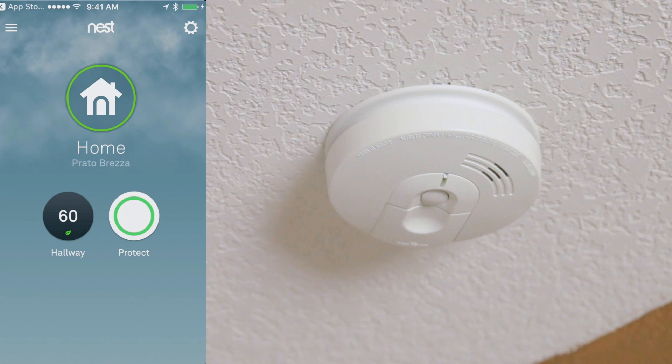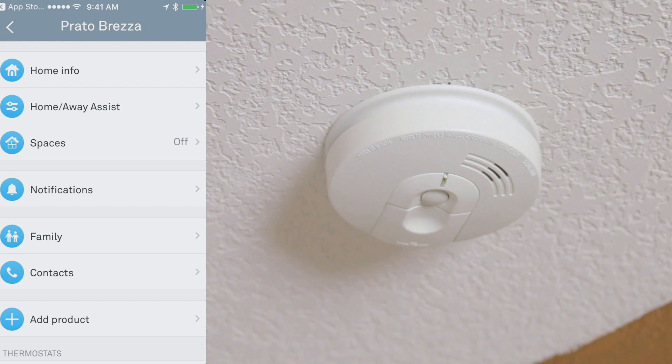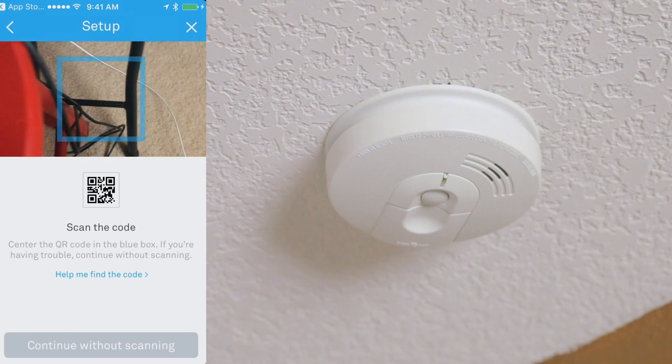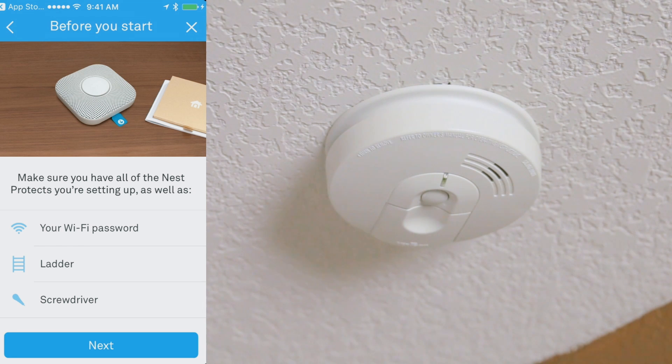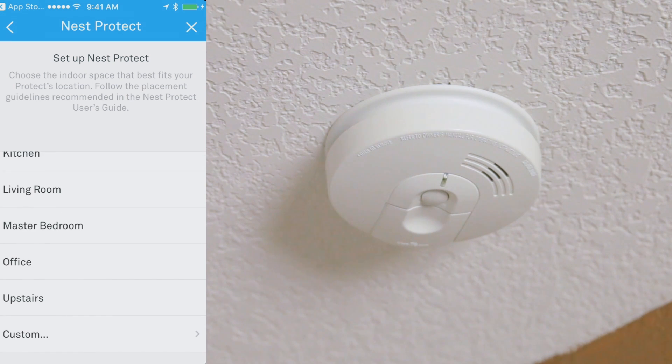Now that I have the Nest app open, I'm going to tap on the cogwheel in the upper right corner. Then I'm going to go to Add Product and tap that. Then I'm going to tap on Nest Protect. I already have a Nest thermostat and two other Nest Protects as part of my home automation system, so it should recognize all of the devices and link them up together. I'm going to tap on Nest Protect, scan the QR code, and it tells us what tools we need: password, ladder, and screwdriver. I'll tap Next, choose the space, and tap Office.